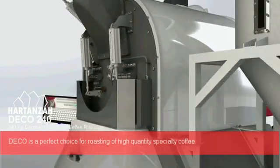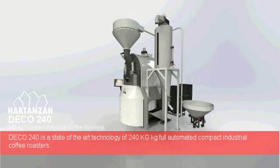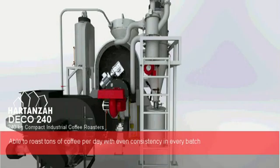Deco is a perfect choice for roasting high-quantity specialty coffee. Deco 240 is a state-of-the-art 240kg fully automated compact industrial coffee roaster, able to roast tons of coffee per day with even consistency in every batch.